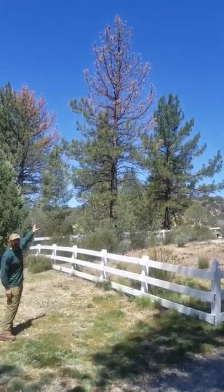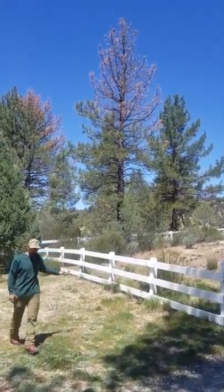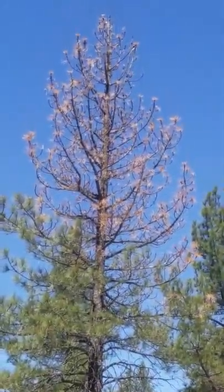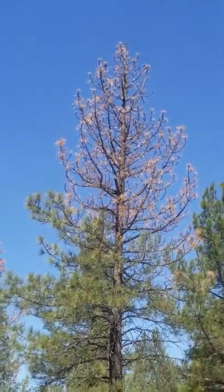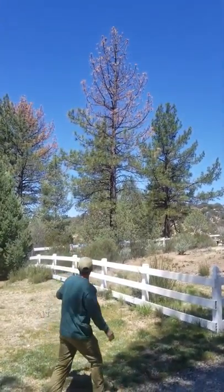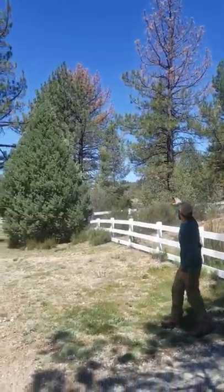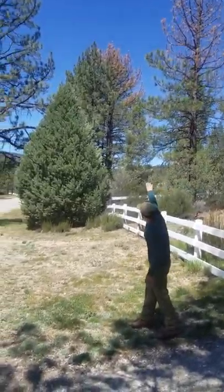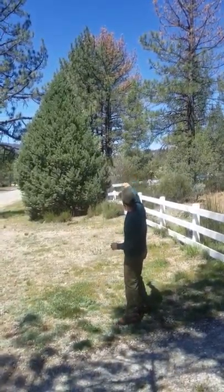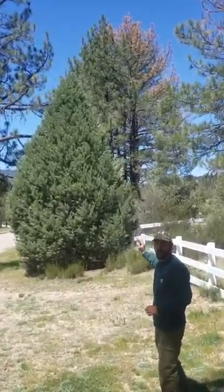Ips beetles are one of four different types of pine bark beetle that we have up here, and they're the ones that like the tops and the small branches of trees. Here you can see where they destroyed this entire top of this tree, and on the tree in the distance behind me it's only taken out the top of the branches — the rest of the branches on the left hand side and the lower part of the tree are still healthy because the beetles haven't spread to those branches yet.